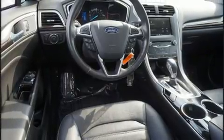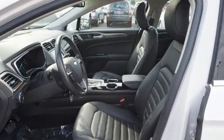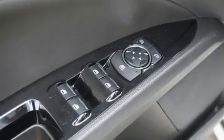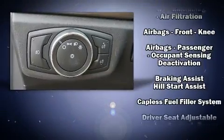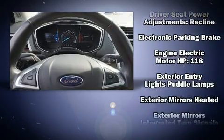Amenities include remote keyless entry, one-touch window functionality, an outside temperature display, fully automatic headlights, and much more. Premium sound is delivered through six speakers, providing you and your passengers a sensational audio experience.